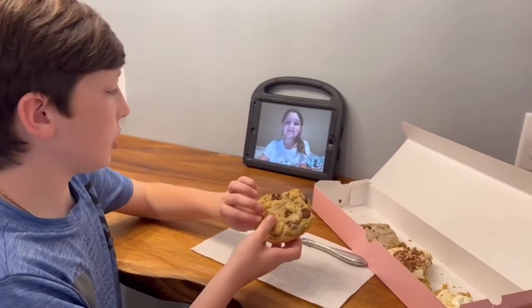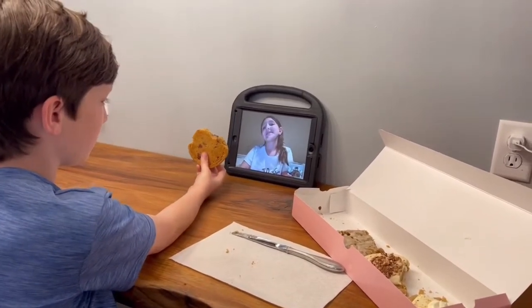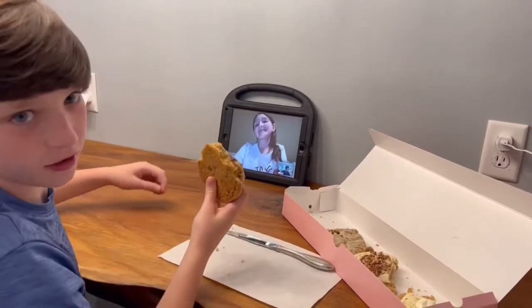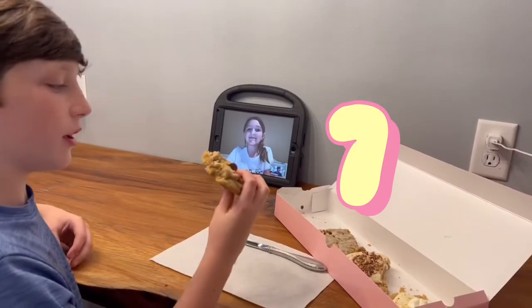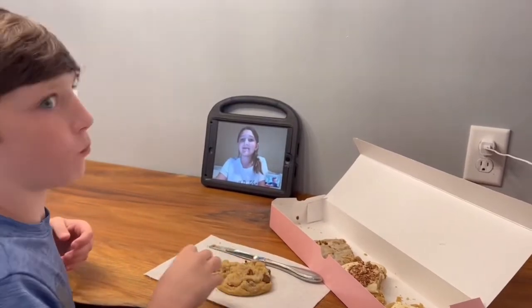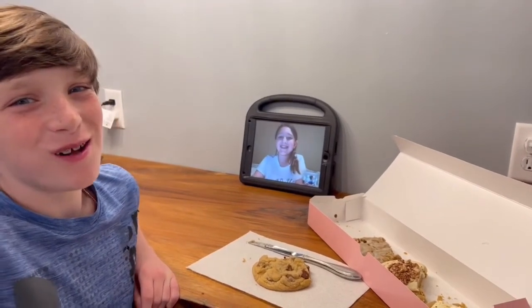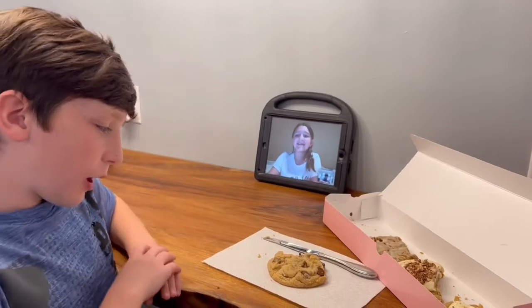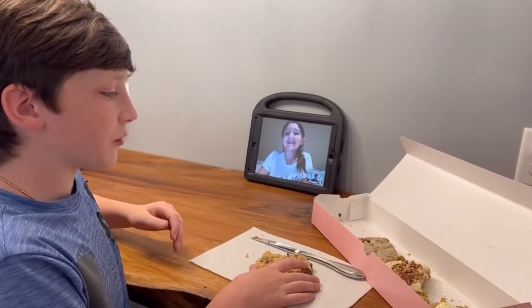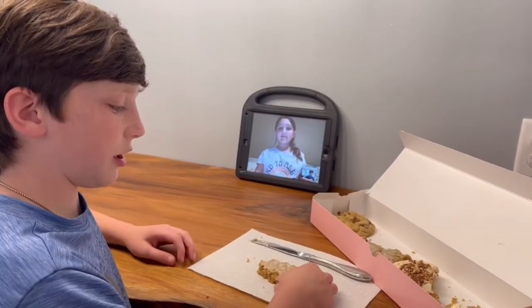Our first cookie is chocolate chip. Sophie, even though it's got a little bite mark and cut marks, what do you rate it out of 10 for looks? Seven. Alright, let's take a bite — it is busting, it is amazing! I'm gonna give it a nine, so we were pretty close.